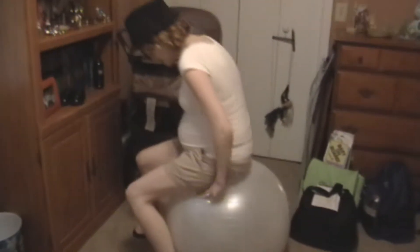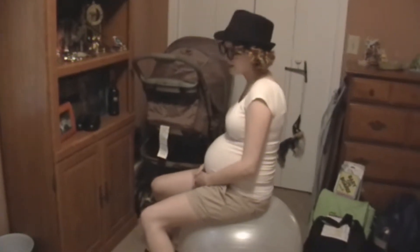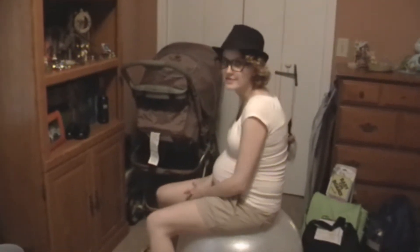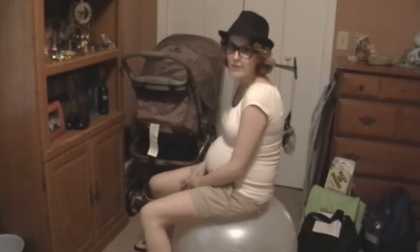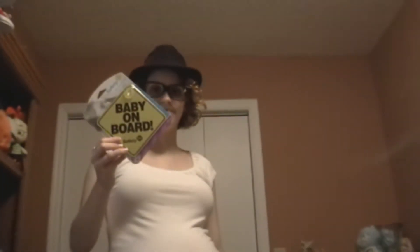We're starting to get a few things ready. We've got our birthing ball — you sit on it when you're having a baby, well before you have the baby, and you can be comfortable. We practiced with them in our labor class and it's pretty good, so we got one. We also got this handy little sign that goes in the window that says Baby on Board — you've probably seen it a thousand times — and then some shades so there won't be sun in his little eyes.